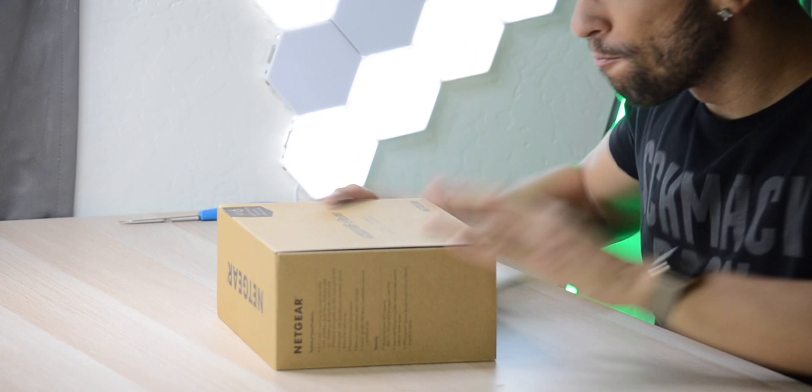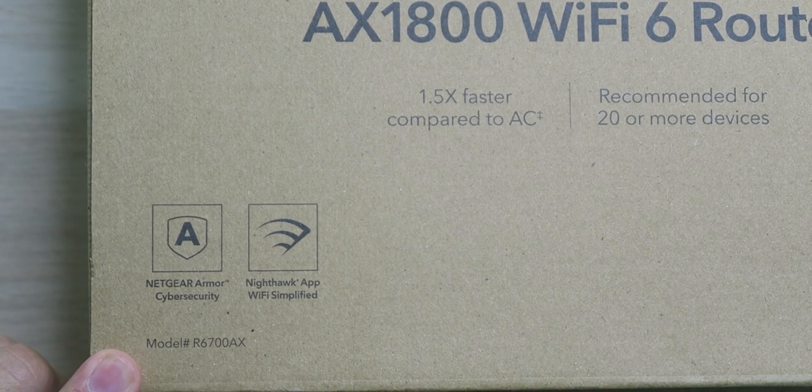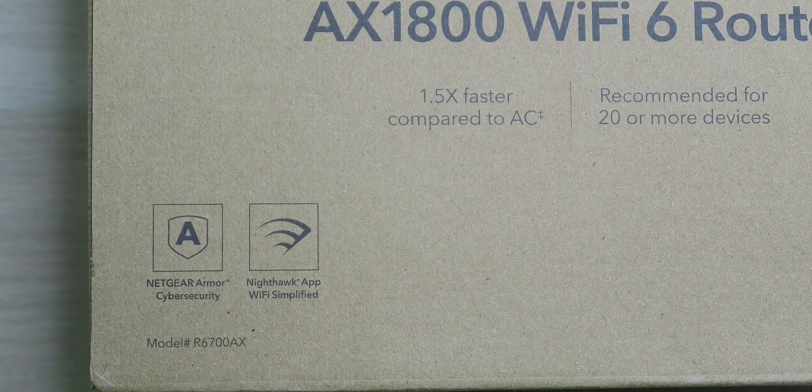Are we over or under 20? That's a really big difference and I'm not sure, because I know I have over 20. It does support Netgear Armor cyber security to keep all your devices safe from malware and malicious websites, and it supports the Nighthawk app to have Wi-Fi simplified so you can easily set up and manage the device.